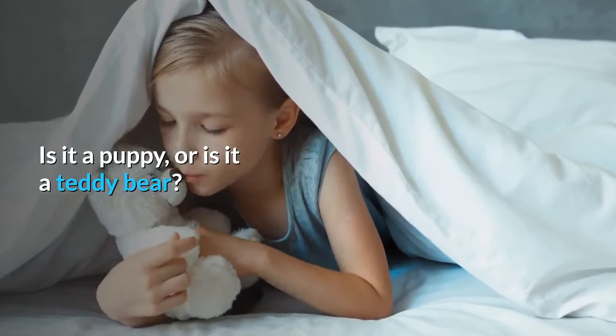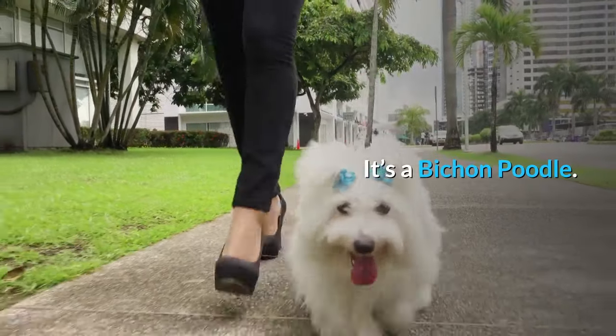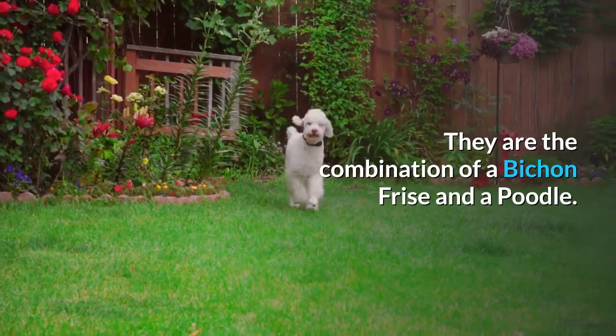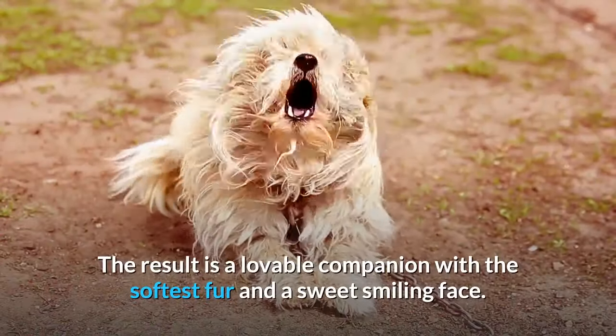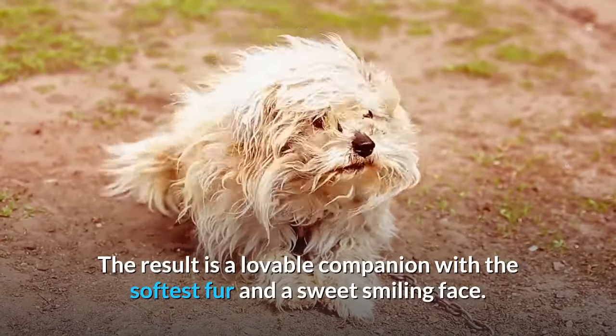Is it a puppy, or is it a teddy bear? It's a Bichon Poodle. They are the combination of a Bichon Frise and a Poodle. The result is a lovable companion with the softest fur and a sweet smiling face.